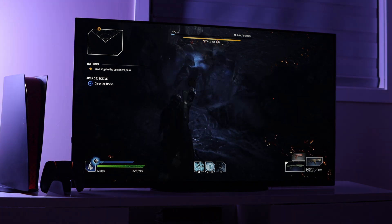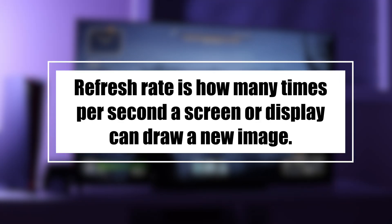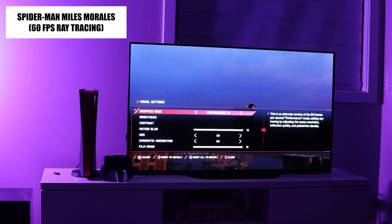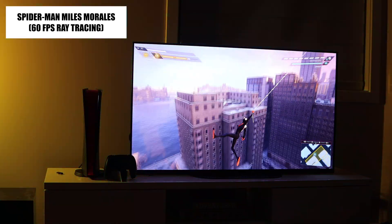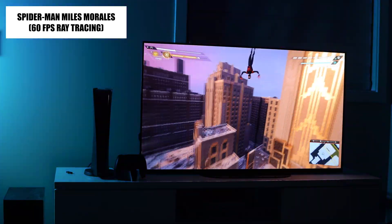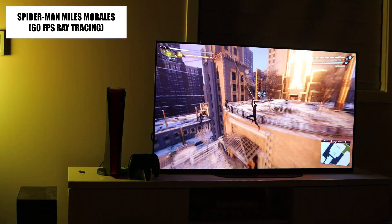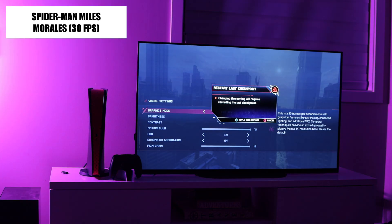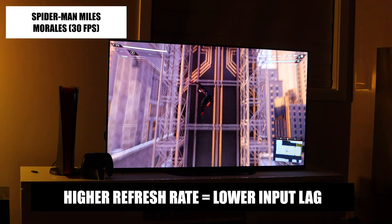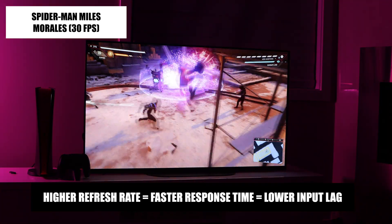Don't confuse response time and input lag with refresh rate. Refresh rate is how many times per second a screen can draw a new image — the higher the refresh rate, the smoother the screen moves. The refresh rate of a TV does not depend on the type of display it uses, so consider this value based on the TV and not whether it's OLED or LCD. However, the refresh rate does affect input lag: the higher the refresh rate, the lower the input lag. So basically, both refresh rate and response time affect input lag — the higher the refresh rate and the faster the response time, the lower the input lag.